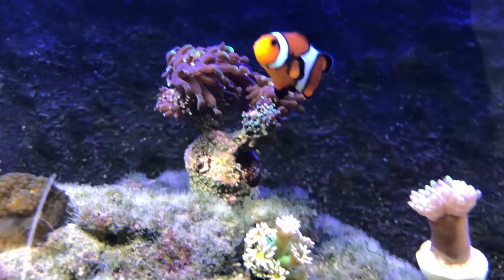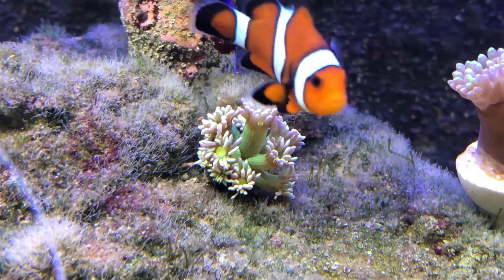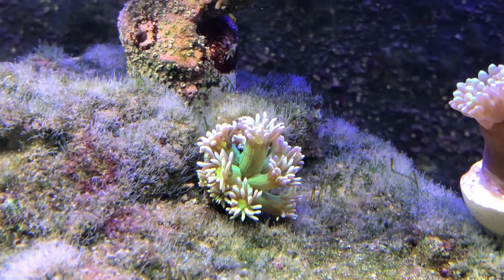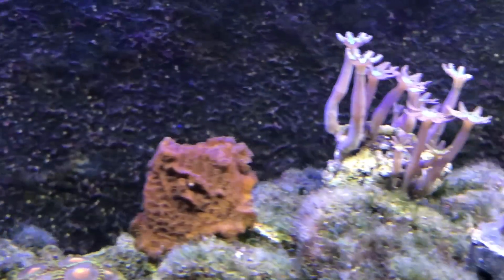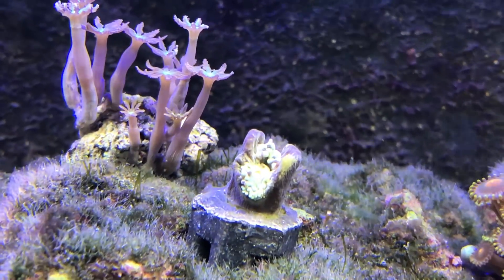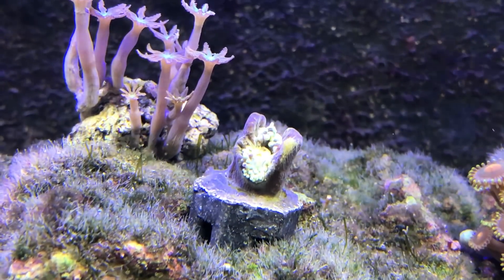You may notice up here I've moved the smaller Goniopura — it seems a lot happier here. It's opening, which is always a good sign. And there's one of my Duncans. The other Duncan that I've got hasn't been opening up for the past couple of days, so I've moved it to this spot here and I'm hoping it will open up.